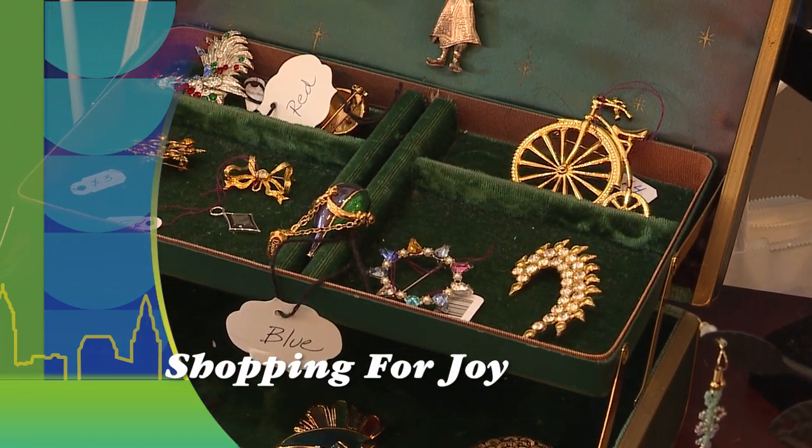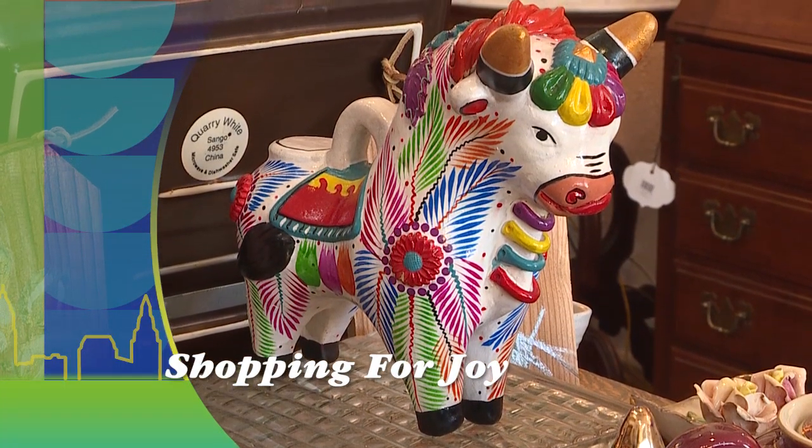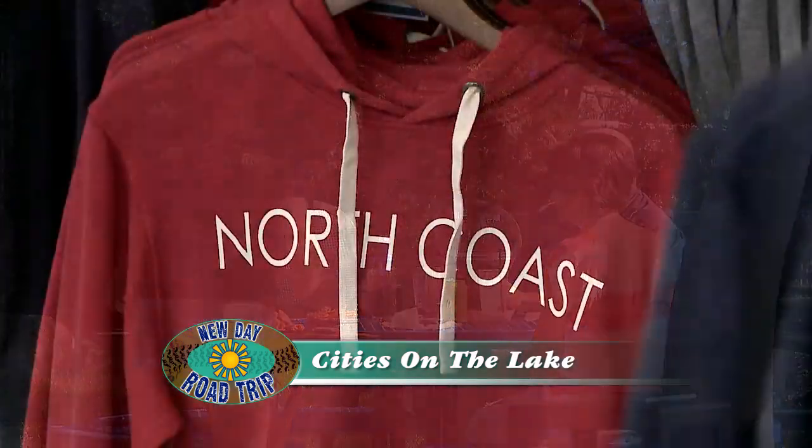Ready to book that mini vacation? It's easy to explore the different day and overnight packages by visiting Kalahari Resorts online. When we return, it's shopping for joy in Lakewood. Welcome back — enjoy dinner with a view, because we have a spot in Lorain serving up some dockside favorites. This is Erie Steak and Seafood.